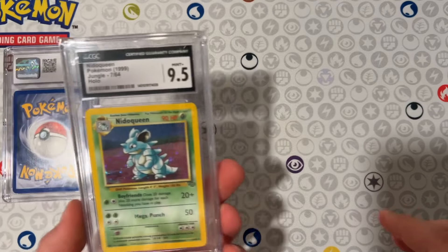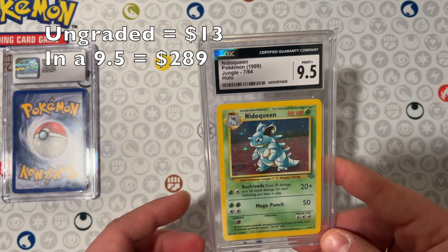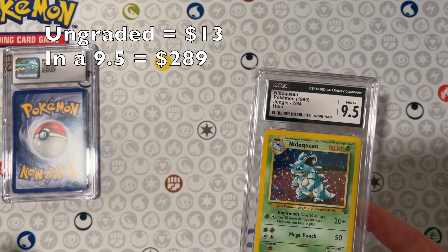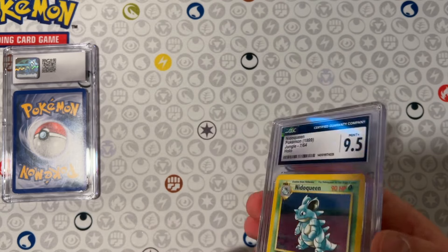They hit a home run grand slam. And the disappointment of the vintage — which is a surprise to say — got a 9.5 Nita Queen from Jungle. Just the fact that my vintage's lowest grade was a 9.5 is just unbelievable. I don't know if the grader was drunk or what happened, but couldn't be more ecstatic about that.